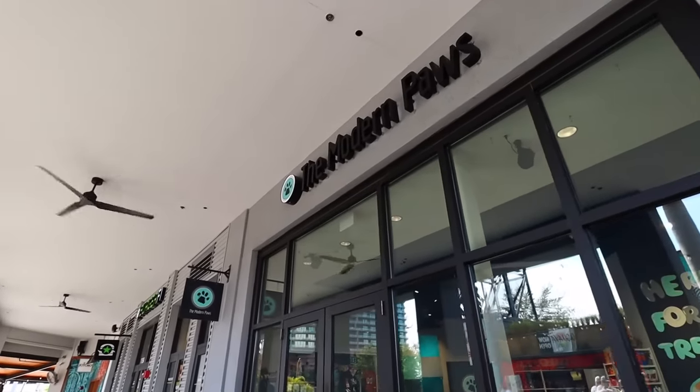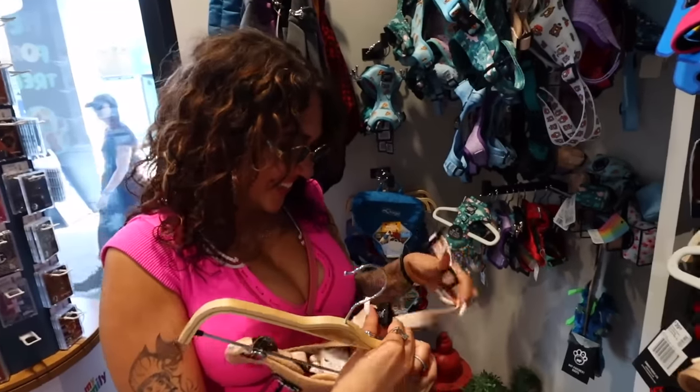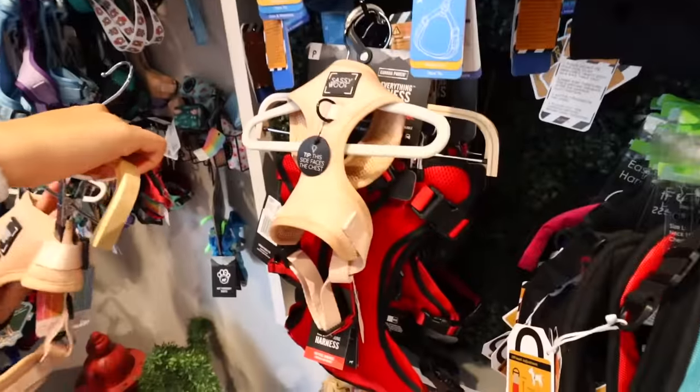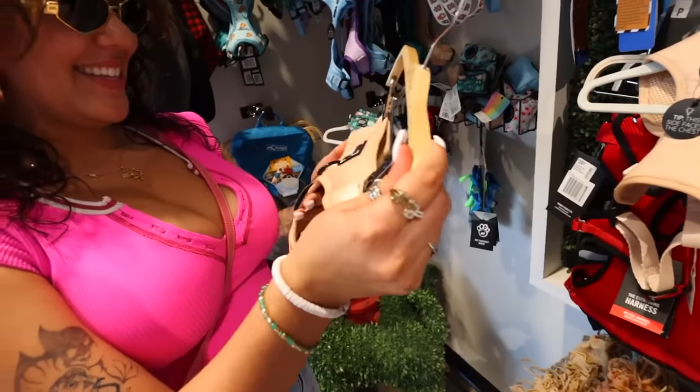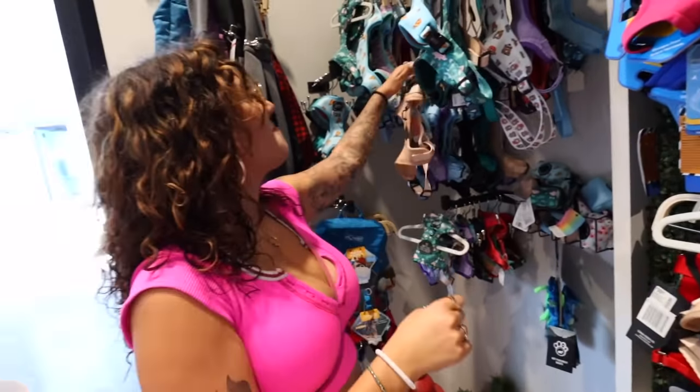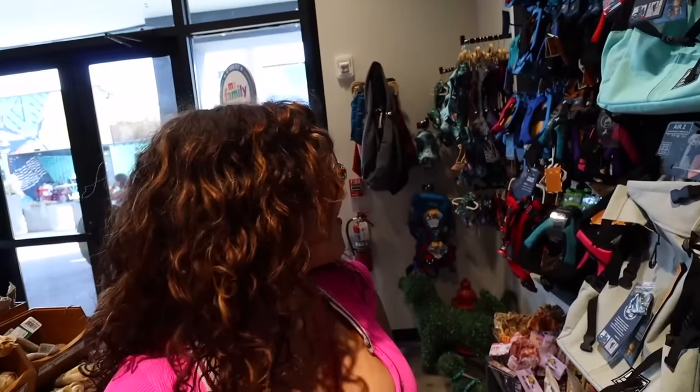Somehow, someway, we always end up buying something for Nene — my baby boy. That dog gets spoiled more than me. It's like shopping for a baby. We're looking at a vest — it matches him and I really like the color, but I think it might be too big. He's so little. She's also debating getting him a toy. He has like a million toys scattered throughout the living room — but one broke so she says she needs to replace it.